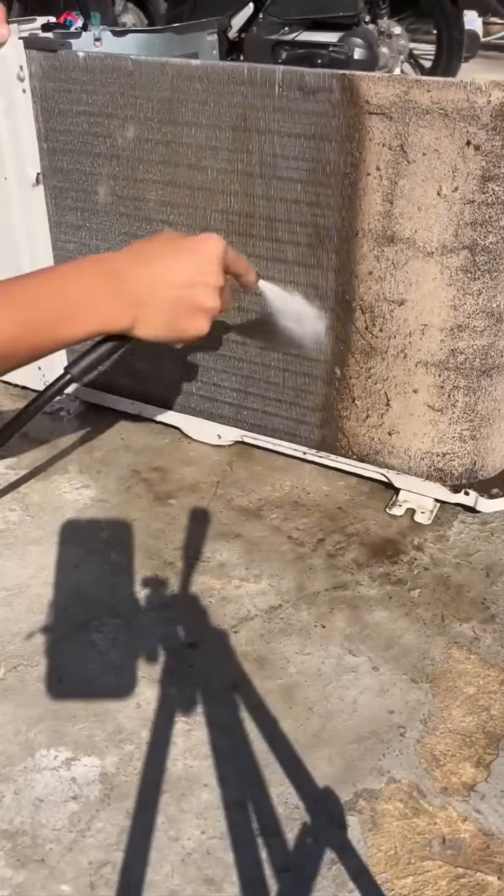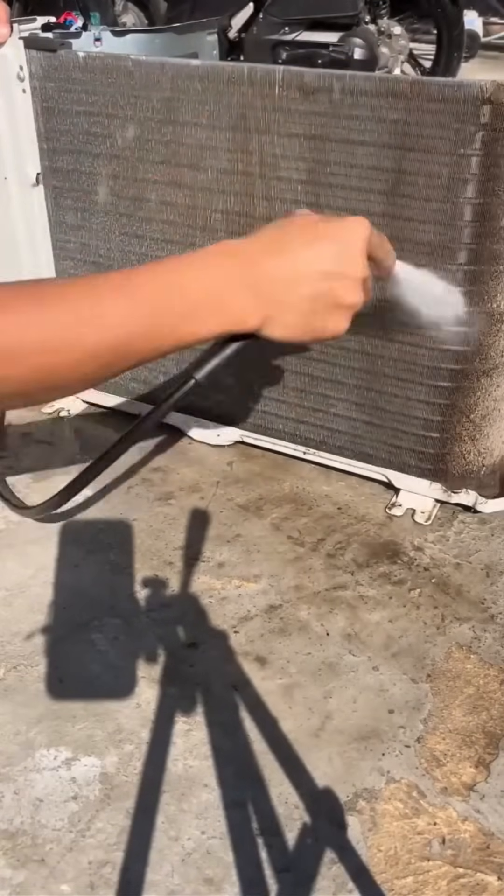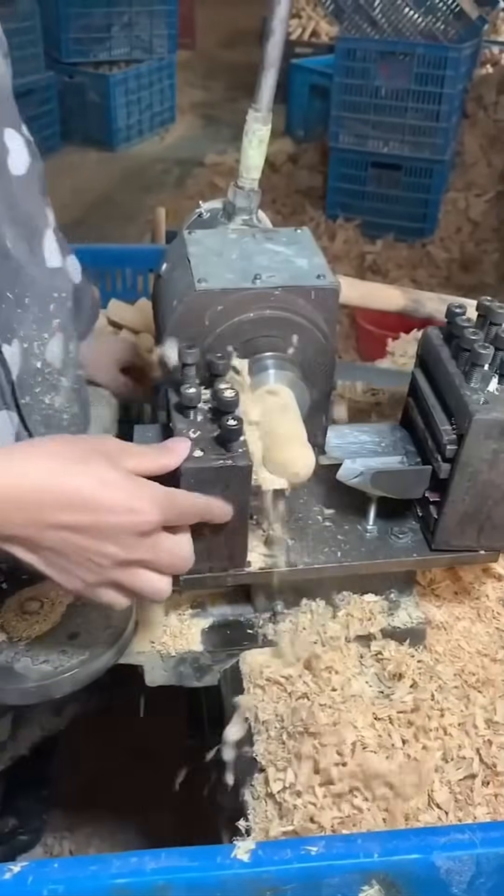Pressure washing grime from concrete — watching years of dirt vanish in seconds is strangely addictive.